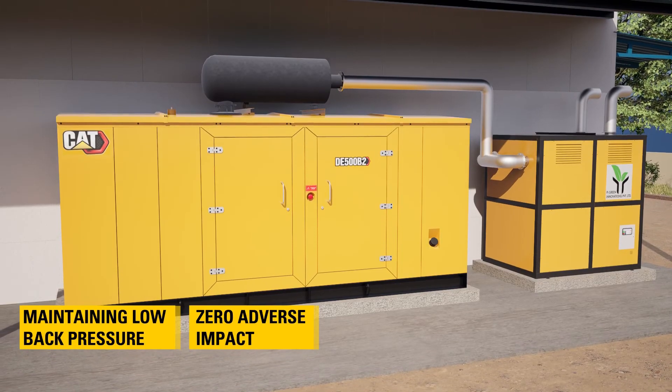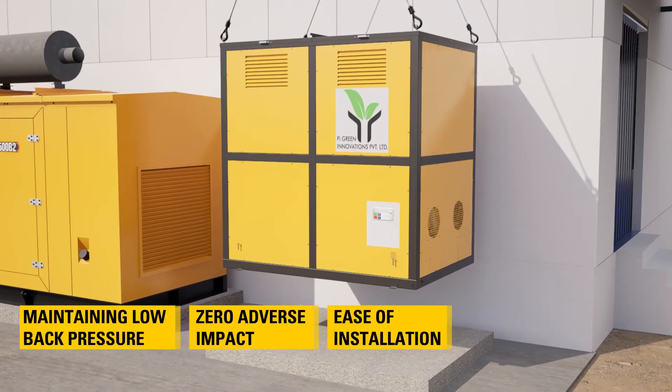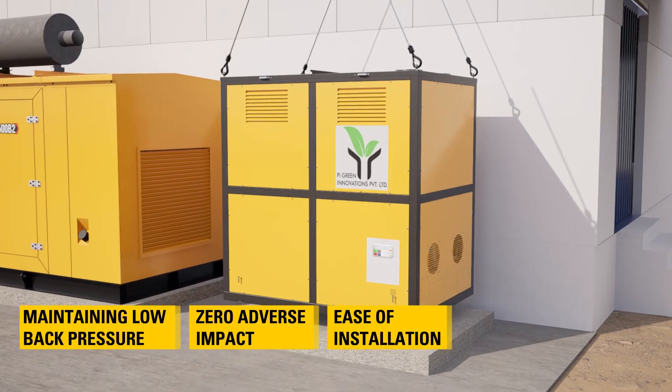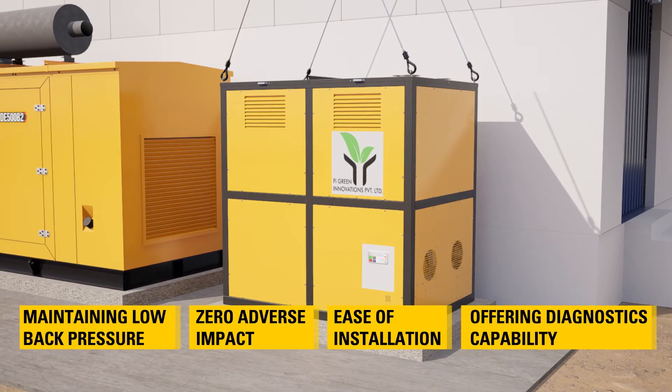The RECD is also robust to the wide operating conditions of in-use generator sets, providing ease of installation on existing field population of generator sets and offering diagnostics capability.